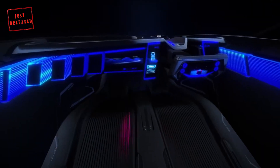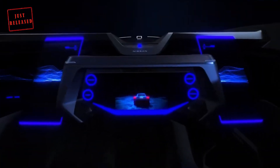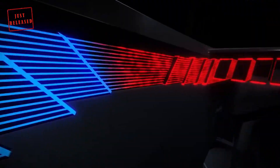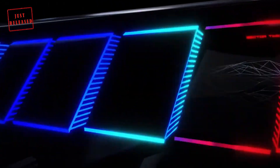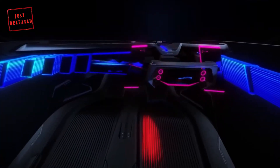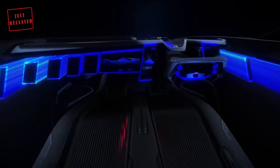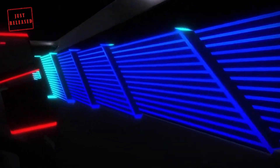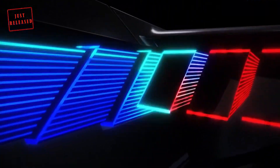In Racing mode, the cabin is bathed in an intense red glow. The intuitive cockpit reconfigures itself, allowing the driver to concentrate, with dashboard panels extending toward the seats creating an enveloping feel. Four screens around the steering wheel display vital information such as power distribution, tire grip, and brake temperature — things you need to know when racing around a track.